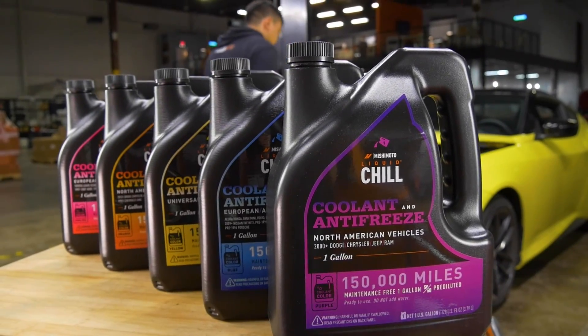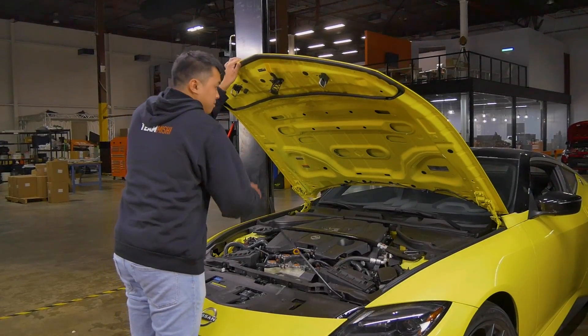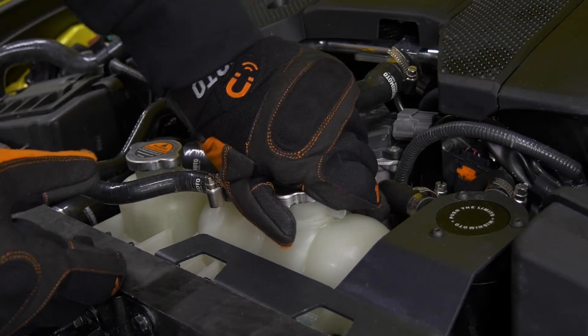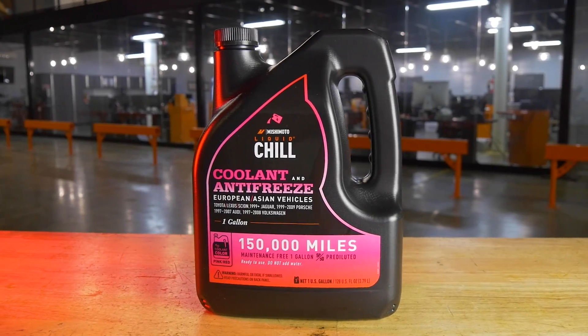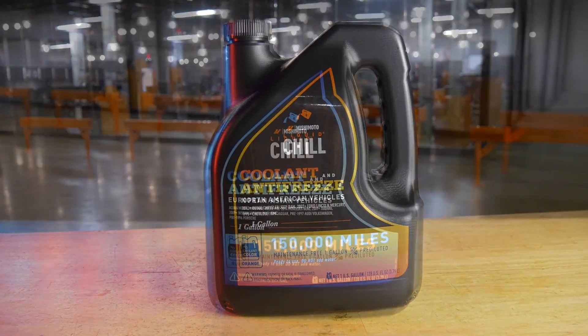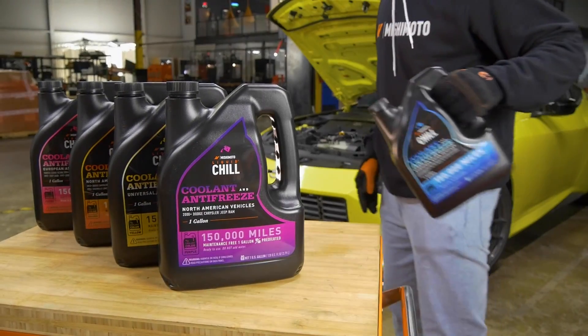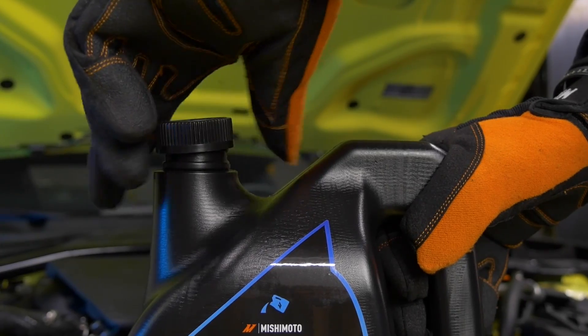Liquid Chill Original Equipment Coolant — an ethylene glycol coolant engineered to meet your vehicle manufacturer's original specifications. Offered in five different OEM colors: pink-red, orange, blue, purple, and universal yellow. Mishimoto Liquid Chill makes it easy to choose the right coolant for your vehicle.